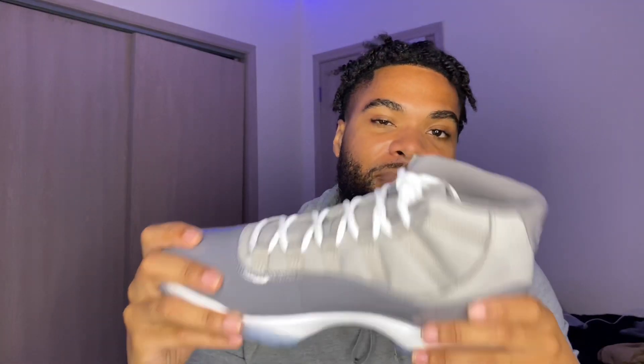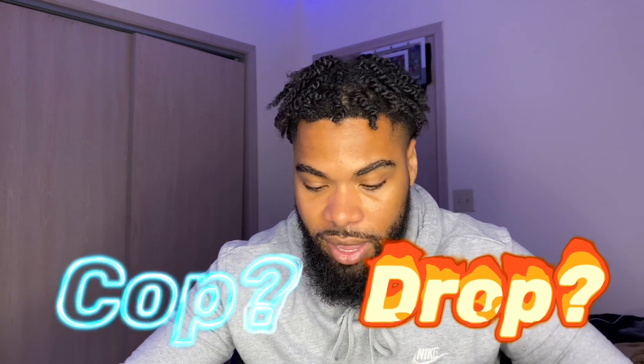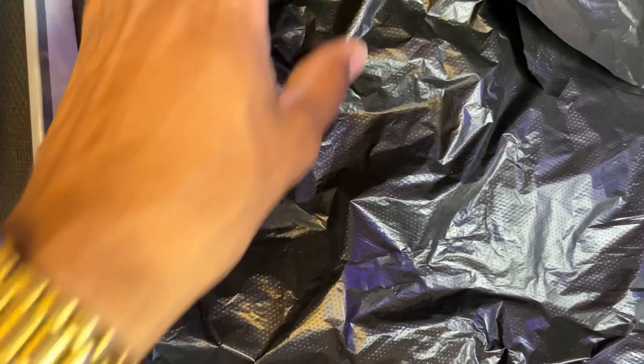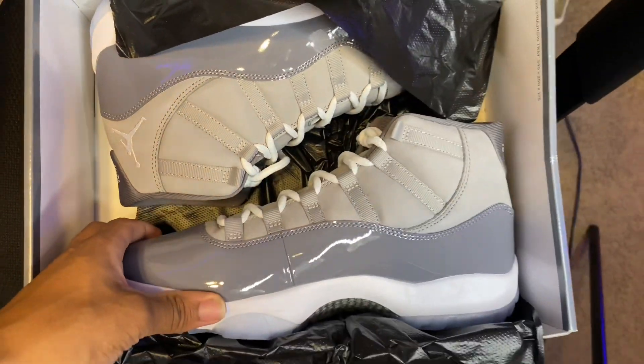That upper leather right here on the shoe is a different material. Those are my outfits for these shoes. Y'all comment below with your favorite outfit that I'm gonna be wearing with the Jordan 11s. Let me know if y'all copped or if y'all don't like them. Comment below — they do come in this gray box with black paper under there and the tag right here.